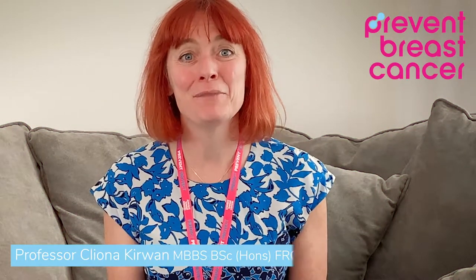Hello, my name is Cliona Kirwan. I'm a professor at the University of Manchester doing breast cancer research and I'm also a breast surgeon at Wythenshaw Hospital in South Manchester.